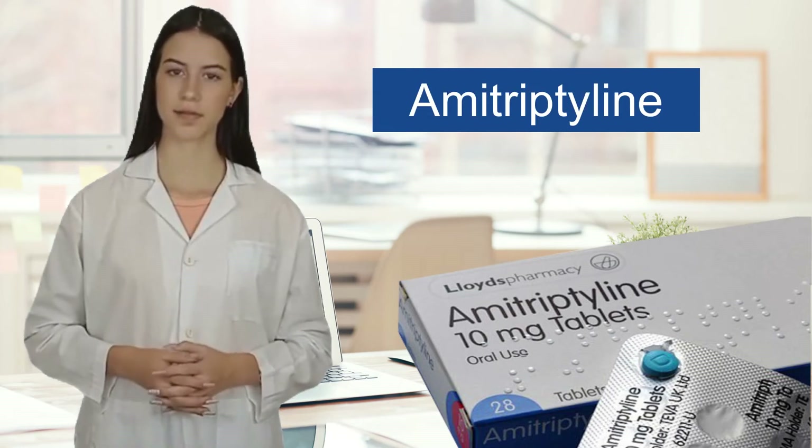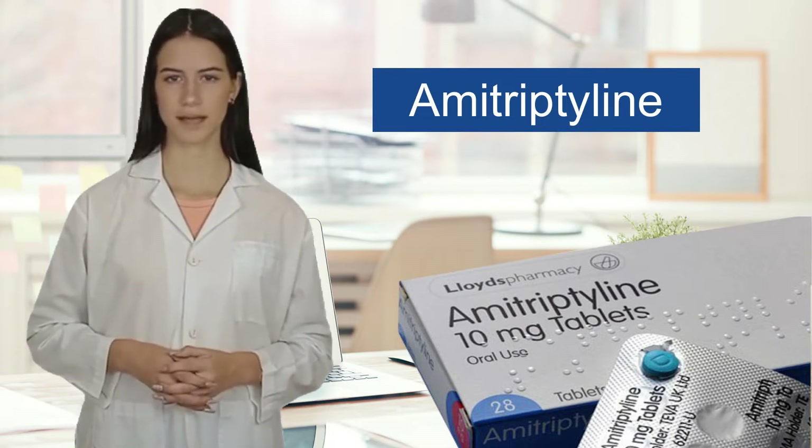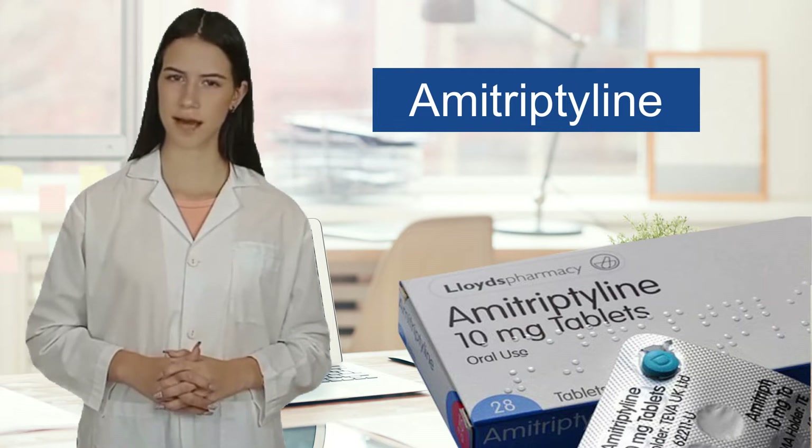Amitriptyline is a tricyclic antidepressant with sedative effects. Hi, I'm your host from MedArchive and in this short video I am going to tell you about amitriptyline uses, dosage and side effects.